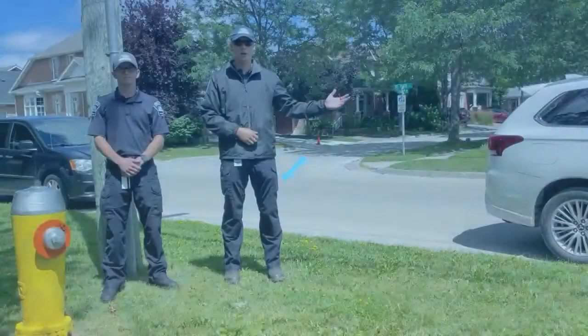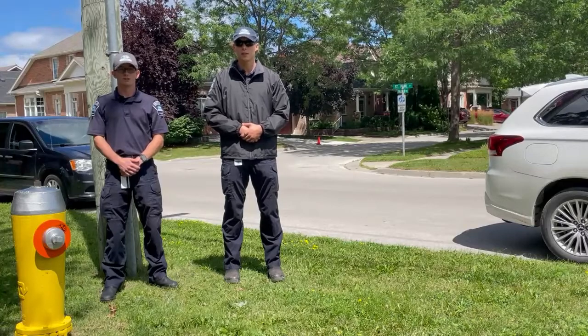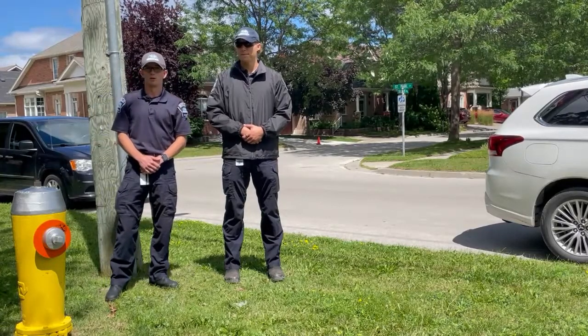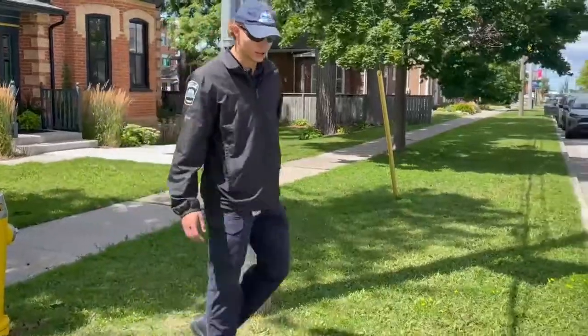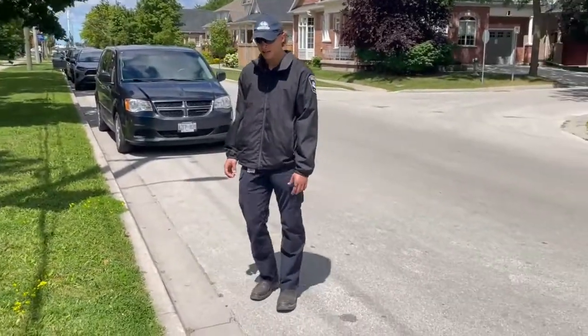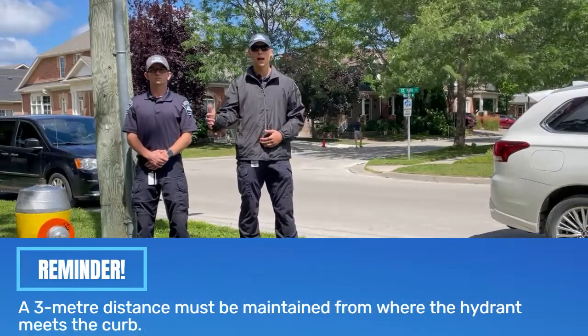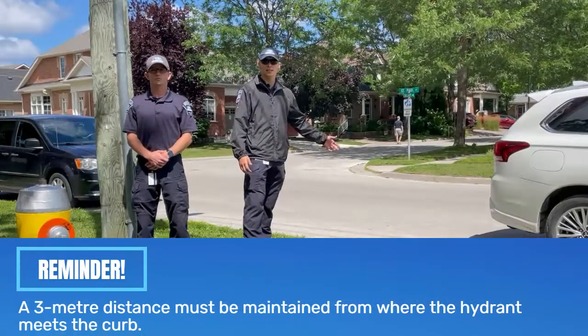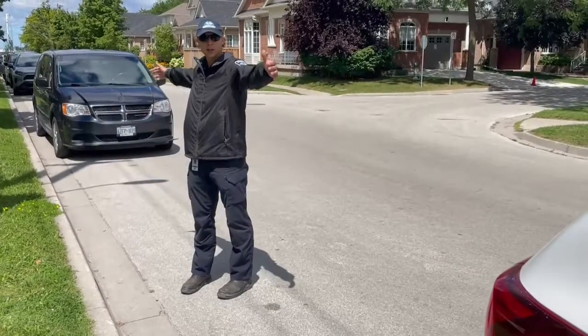Although this vehicle is beyond 3 metres from this fire hydrant, it is still in a violation. According to our new amended parking bylaw, the 3-metre rule also applies from the lateral line to which the hydrant meets the road or the curb. Just a quick reminder: parking near a fire hydrant, even though it may be set back, you need to maintain a 3-metre distance from where the fire hydrant meets the curb, on either side.